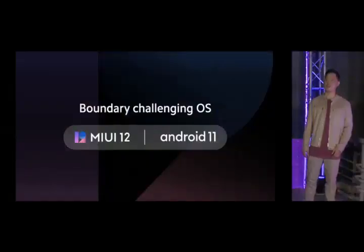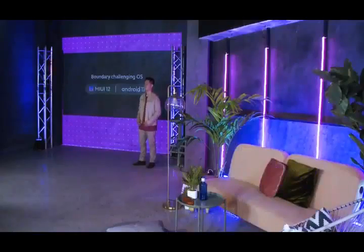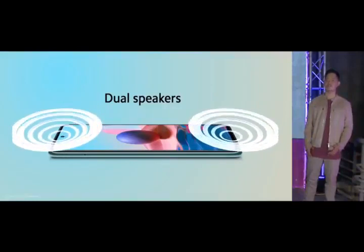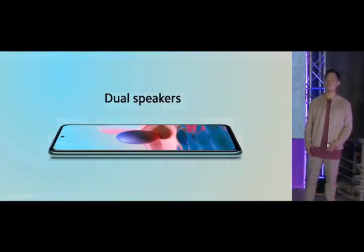Right out of the box, Redmi Note 10 comes with MIUI 12 running on Android 11 — a step-up from some competitor devices. Dual speakers is a feature usually found in much more expensive phones, providing immersive stereo sound.